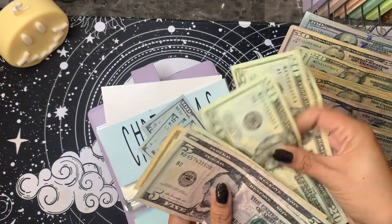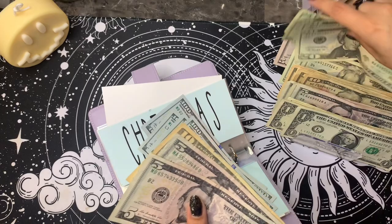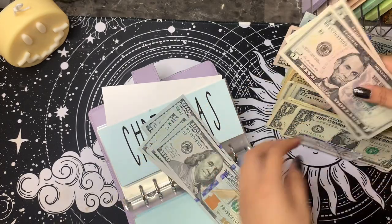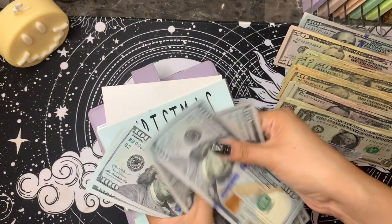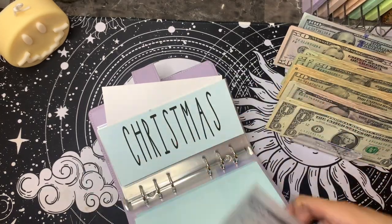80, 90, and 100. I have 1, 3, 4, 5, 6, 7 — and Christmas.